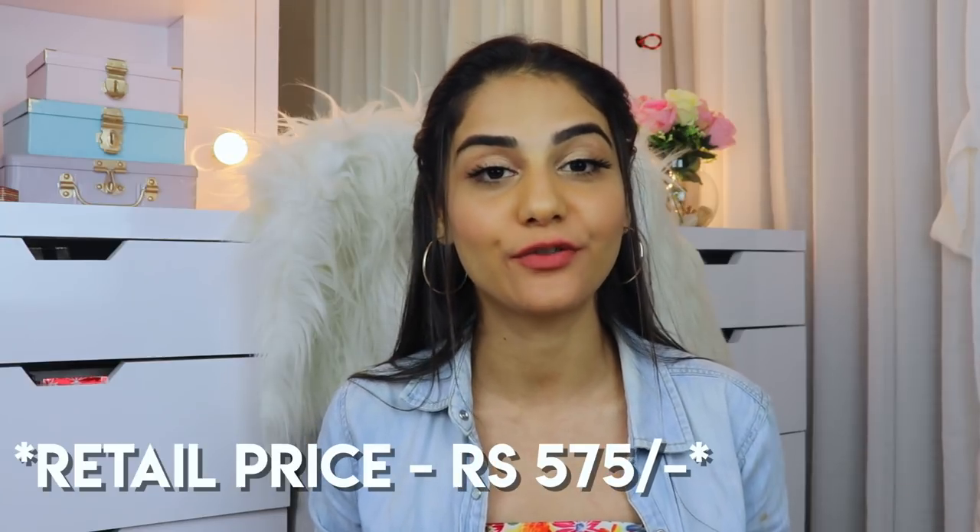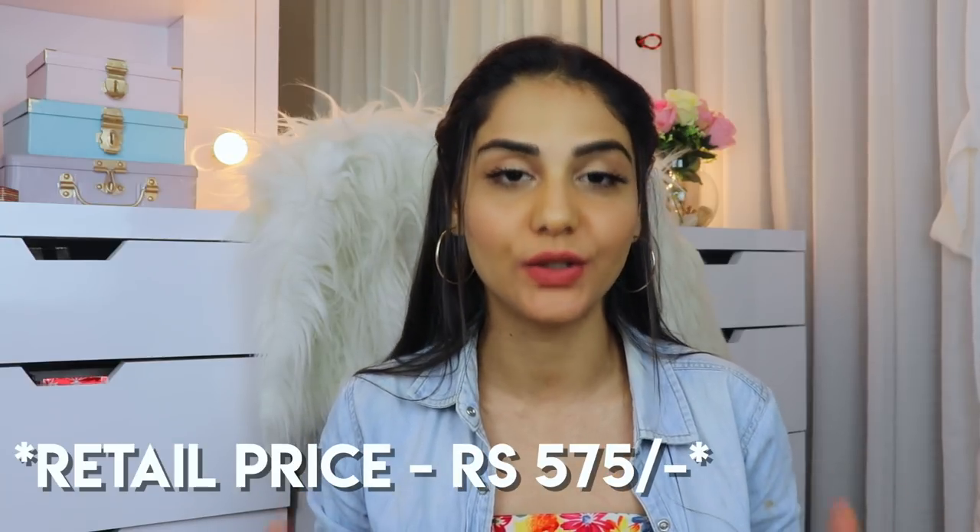So without wasting any more time, let's jump straight into the video. PAK Cosmetics has recently launched their matte lipstick collection with 14 shades in total. They are available on Amazon and also on their own website — I'll be linking all the details in my description box below. Each of these lipsticks retails for 550 rupees for 3.8 grams of product, which is good considering the quality.